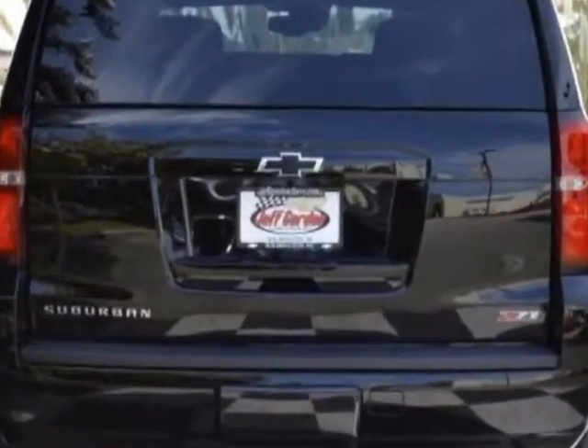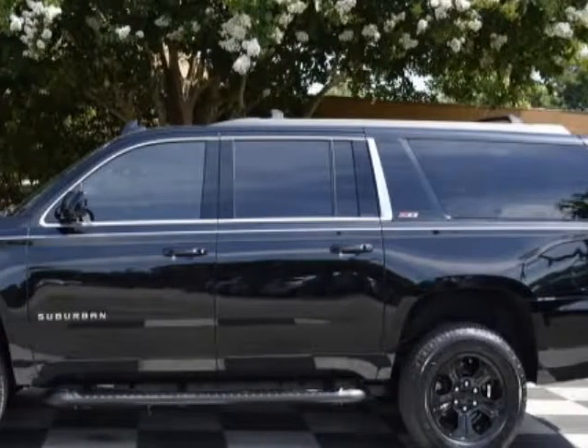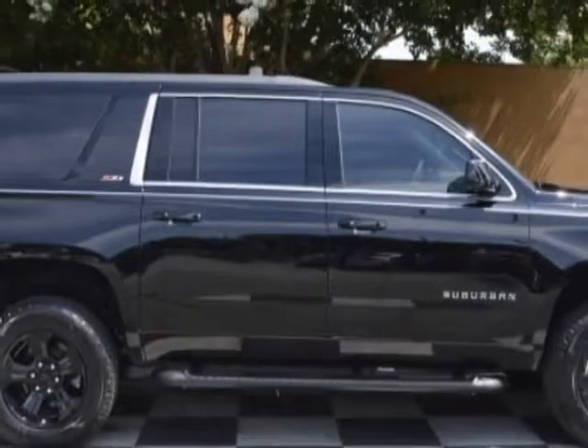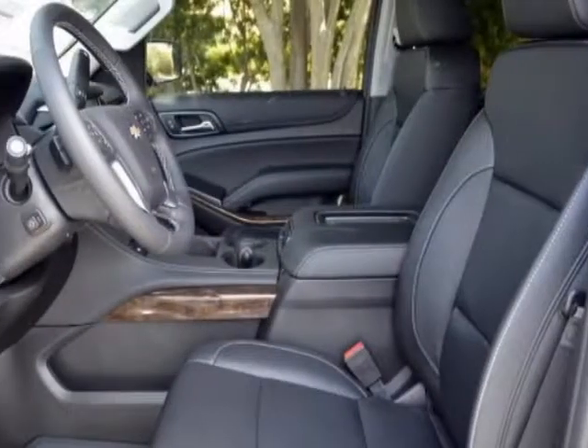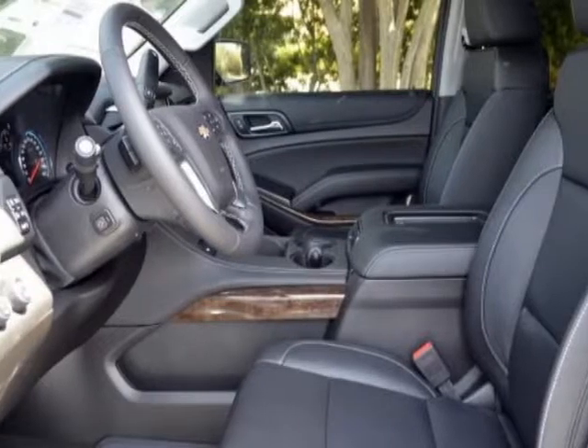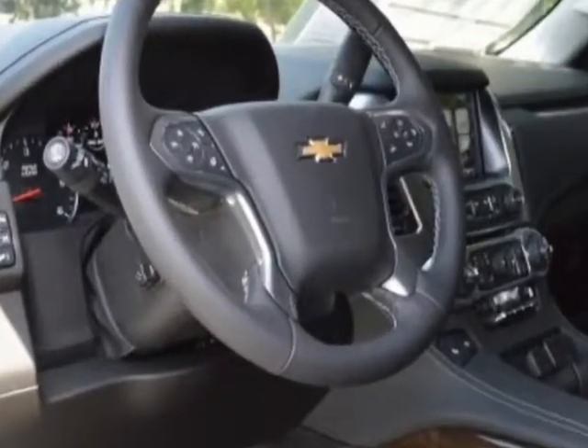Another great feature is that this vehicle uses flex fuel. Additional options for this vehicle include power driver's seat, touch screen, climate control, and driver airbag. Call 888-817-5744 or email our friendly sales staff today to schedule a test drive.